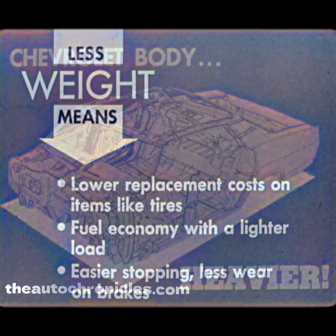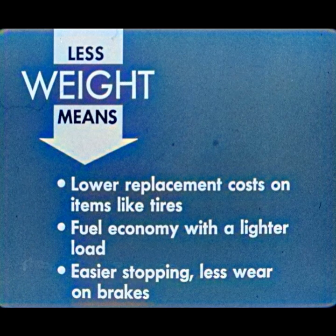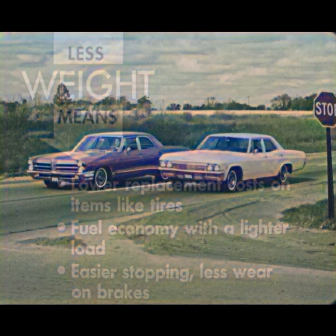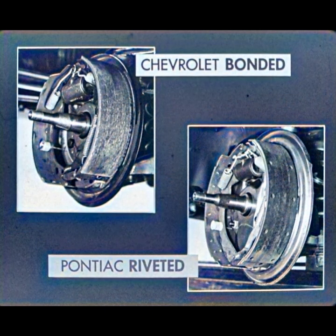Less weight means lower replacement costs on items like tires, more fuel economy with a lighter load, easier stopping, and less wear on brakes. When it comes to quick stops, Impala's better braking pays off in balanced, heads-up stops. Both cars have virtually the same swept-drum area and brake lining area, but on the Catalina, with a heavier front end, more braking is done by the front wheels, more heat is created, stopping efficiency is lowered, and brake lining life is reduced. Chevrolet uses the longer-wearing bonded brakes. Pontiac still has the less efficient, shorter-wearing riveted brake linings.